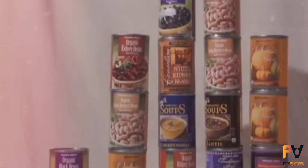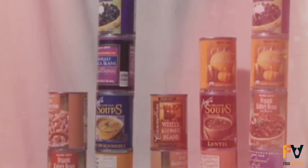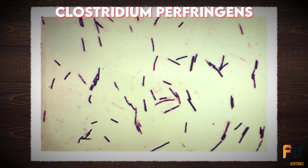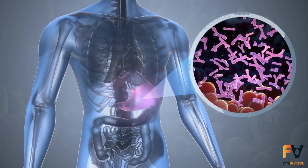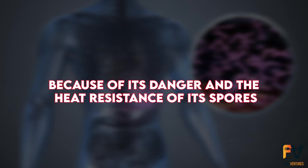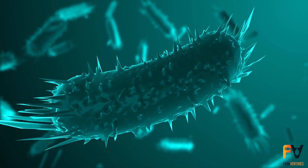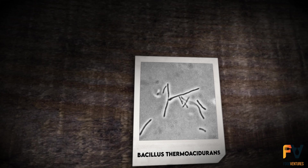Even though canned foods aren't completely sterile, they're considered safe if they're free from live spores of Bacillus stearothermophilus or Clostridium perfringens. The main target for destruction is Clostridium botulinum because of its danger and the heat resistance of its spores. Other targets include Bacillus species like stearothermophilus, Bacillus thermoacidurans, and others.